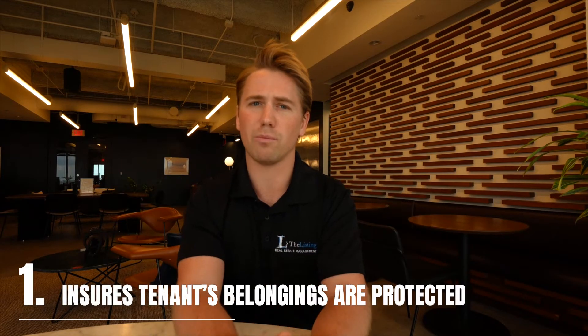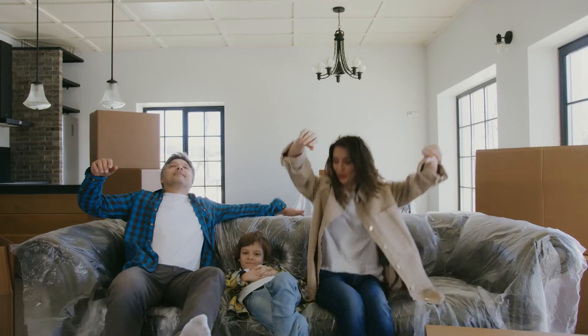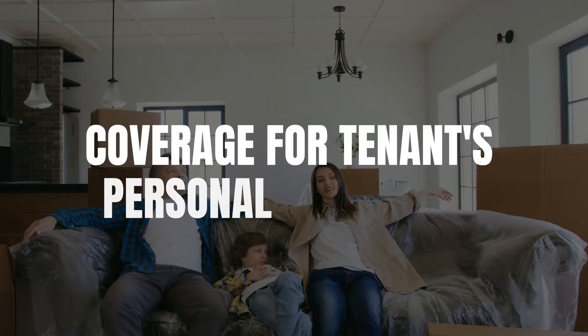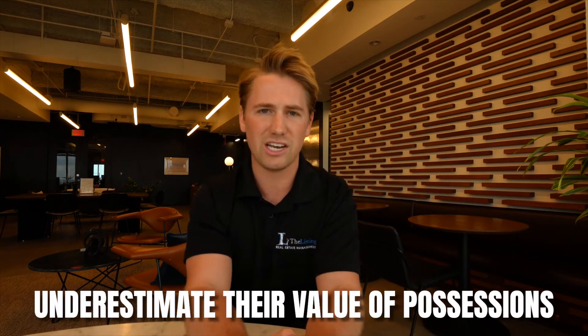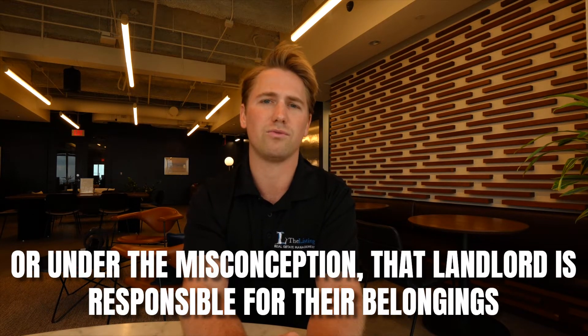Tenants' belongings are protected. Hands down, the best known benefit of renter's insurance is that it provides coverage for a tenant's personal belongings. According to Forbes, many tenants don't think they need renter's insurance — either they underestimate the value of their possessions, or they're under the misconception that the landlord is responsible for their belongings and don't think they need it.